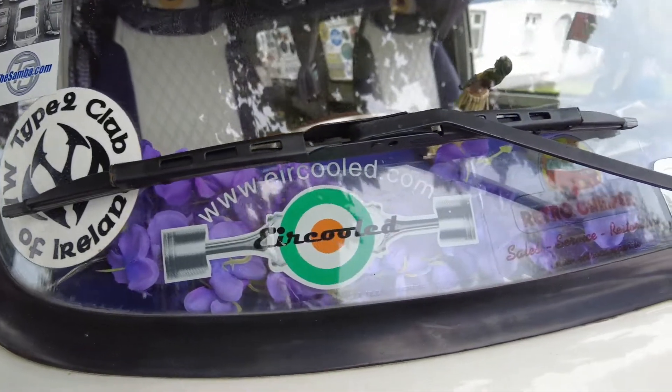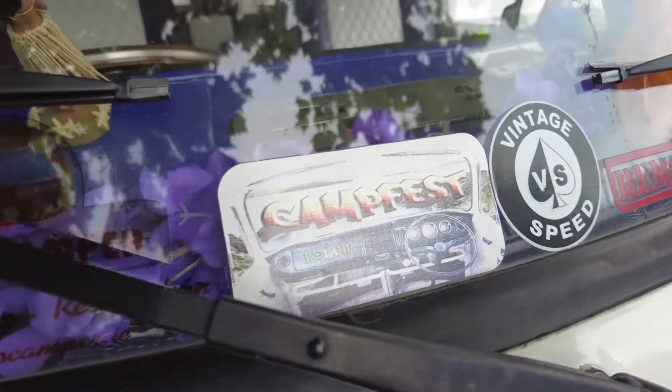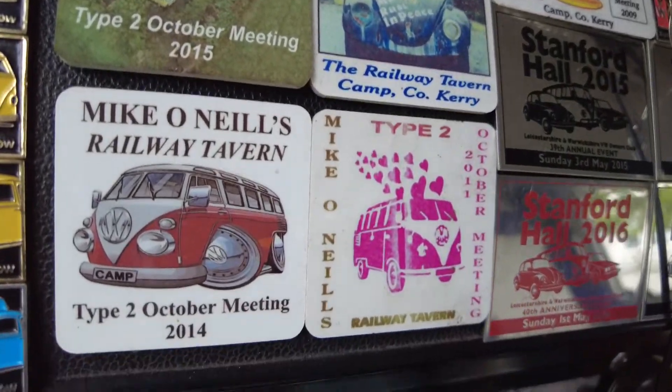Mike turned around and said, it's yours Darren, if you want it. He'd been looking for this particular bus for ages for Darren and had been looking for an excuse to bring it over to Ireland and give it to him. Darren said he couldn't afford it, and Mike said, buy nothing — it's free, you can have it. So he handed him the keys out the window and gave him this van. Who the hell ever gets given a Volkswagen van? It just doesn't happen.